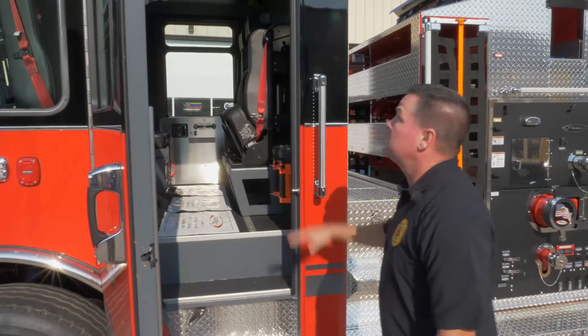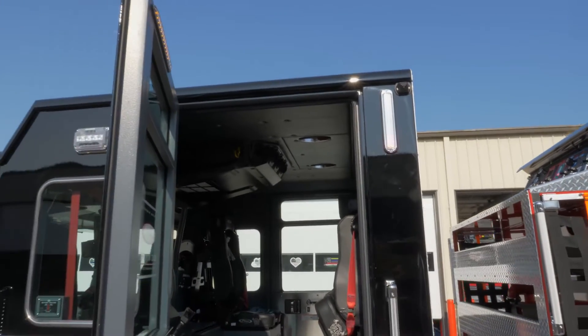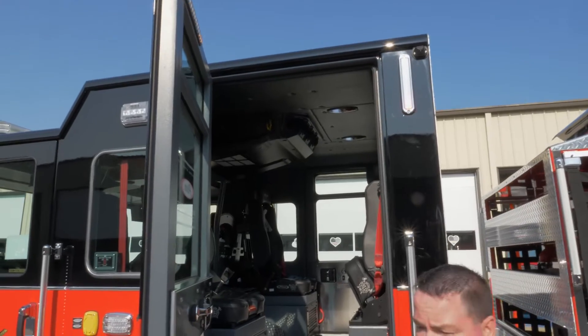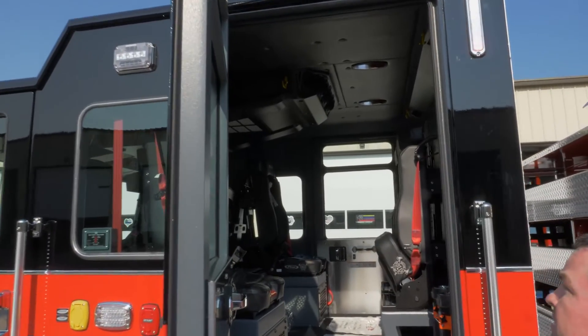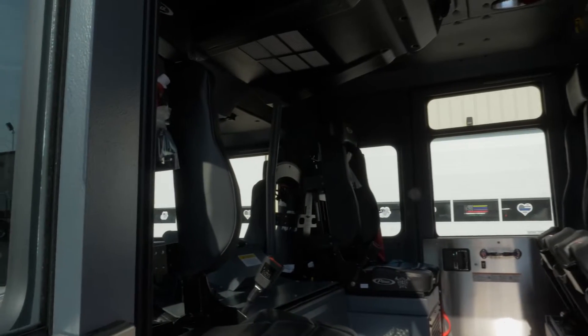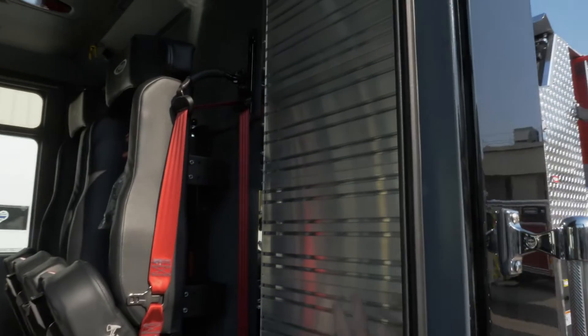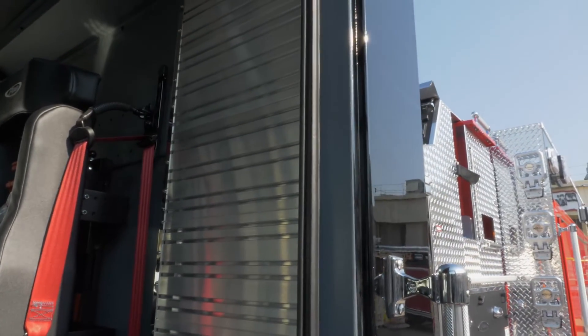Moving to the backseat, we went with the 10-inch raised cab, which increases the amount of space and comfort for our firefighters to maneuver inside the cab. Back here we also did the pack track for ease of tool mounting.